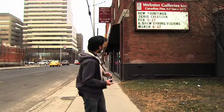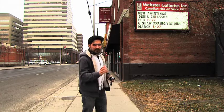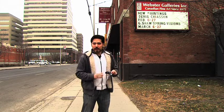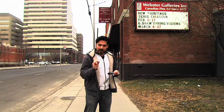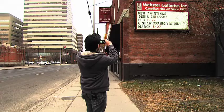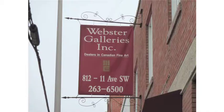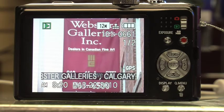Alright guys, here we are in Calgary — second day of spring, so of course it's freezing cold and snowing. We're outside Webster Galleries, our neighbours, and we're going to take a shot here and show you how the GPS system works. It's pretty basic — we just set it up to update outside, took about a minute, it picked up all the satellites, we've got good coordinates, and if I take a shot it's going to automatically tag that GPS data right into the photo. Super easy. There we are, and if we go to playback we can see it — going to our info and it shows Webster Galleries in Calgary, Alberta, Canada.